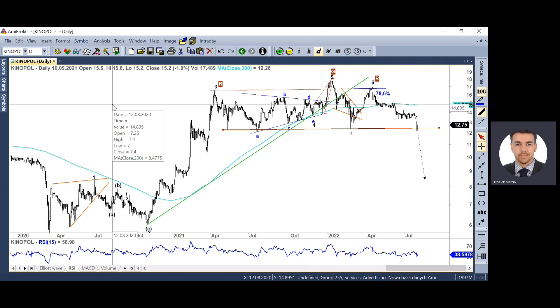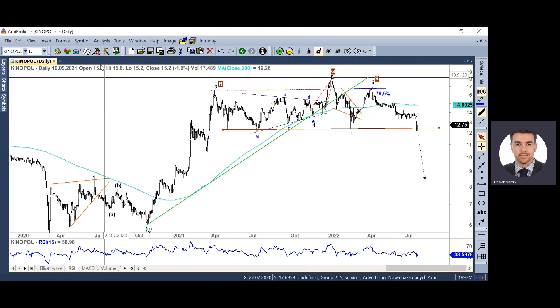W tygodniu na GPW dzisiaj to wszystko. Zachęcam do zobaczenia, co się dzieje na rynkach zagranicznych, bo to co będzie się działo w kolejnych dniach, tygodniach i miesiącach na polskim rynku będzie zależało przede wszystkim od sytuacji za granicą. Na dzisiaj to wszystko, słyszymy się za tydzień. Dziękuję za uwagę.